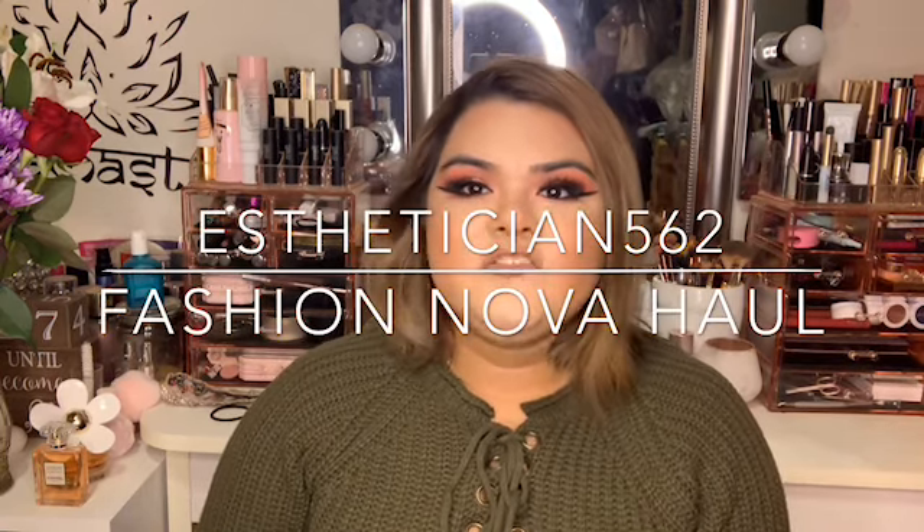Hello everyone, welcome back to my channel. Today's video is going to be about my Fashion Nova haul. I recently went to Fashion Nova to find some outfits for my honeymoon and I found quite a few — I've gone about two times and I've gotten a lot of things from them.